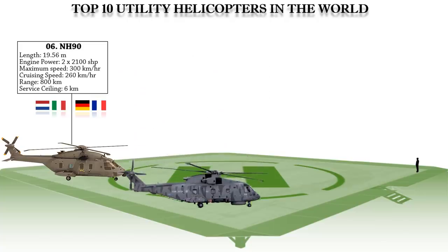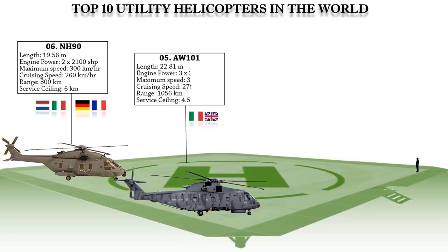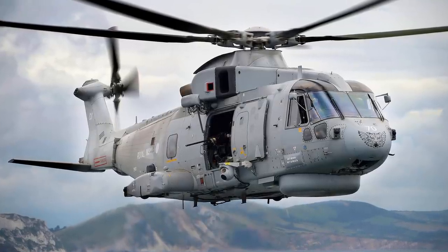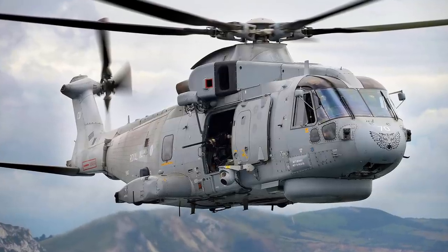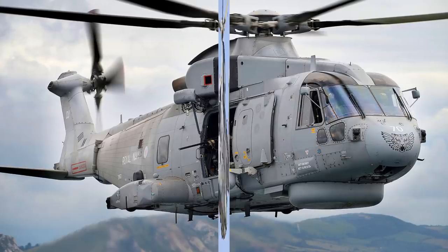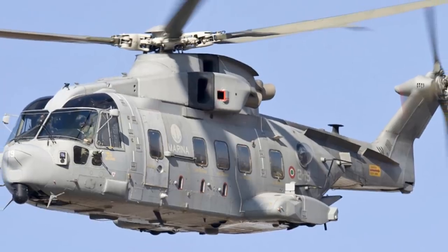Number 5 on the list is the AgustaWestland AW101, developed by a joint venture between Westland Helicopters in the United Kingdom and Augusta in Italy. It is designed for search and rescue, anti-surface warfare, and anti-submarine roles. Aside from its principal anti-submarine warfare role, the AW101 is also envisaged for utility and transport missions, and can be armed with anti-ship missiles, air-to-air missiles, air-to-surface missiles, rockets, and gun systems, as well as four torpedoes or depth charges.